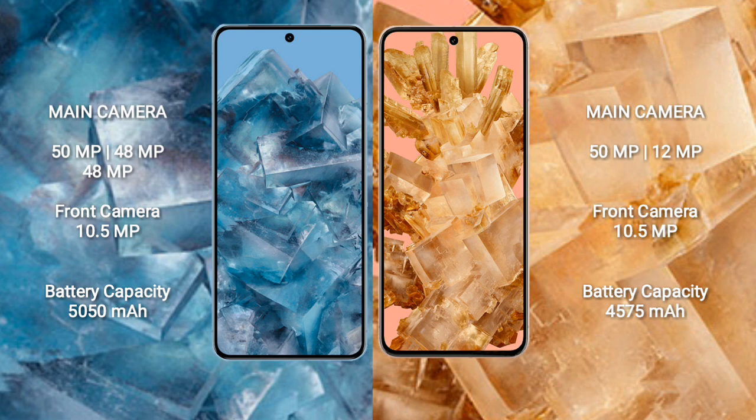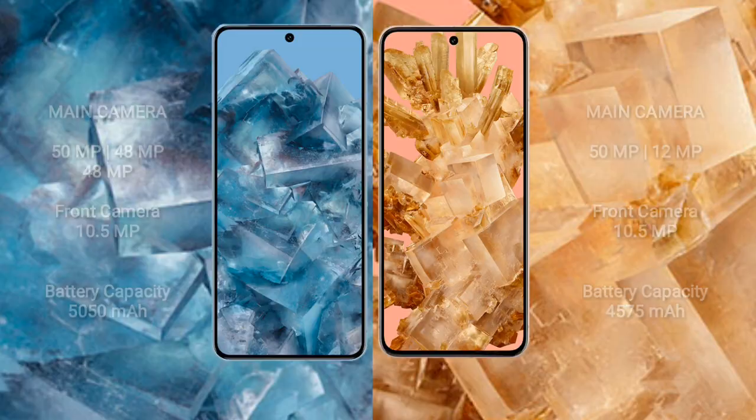Google Pixel 8 Pro has a 5500mAh battery with 30W fast charging support. Google Pixel 8 has a 4575mAh battery with 27W fast charging support.